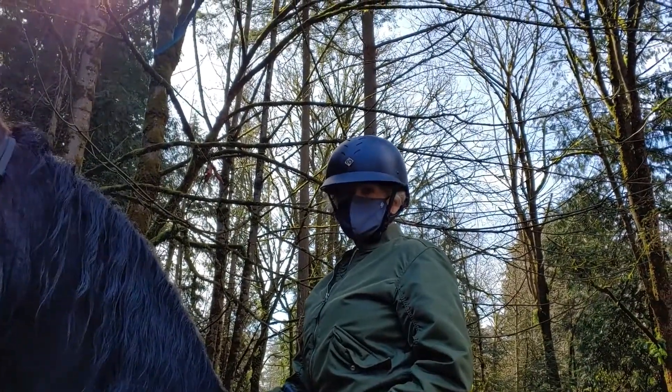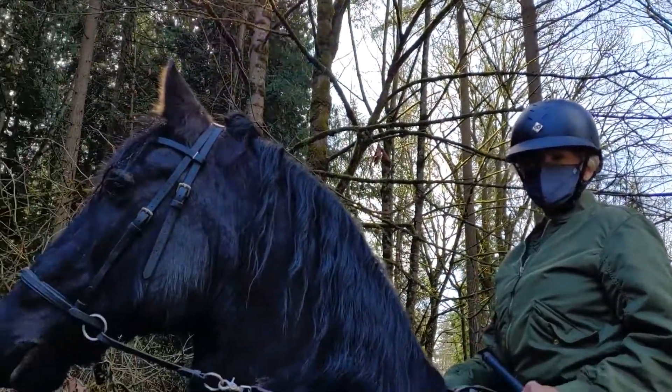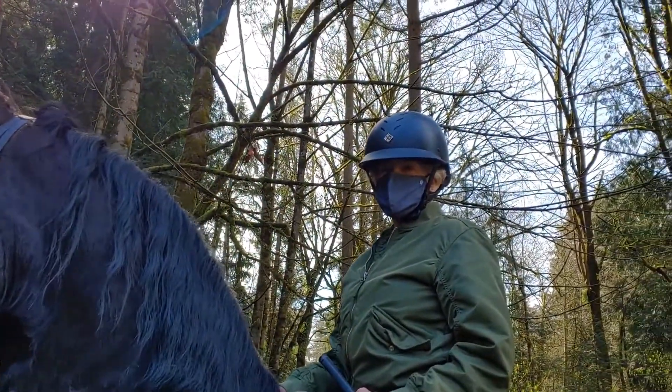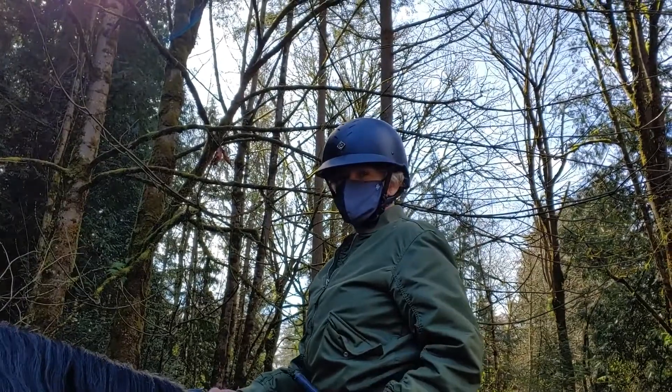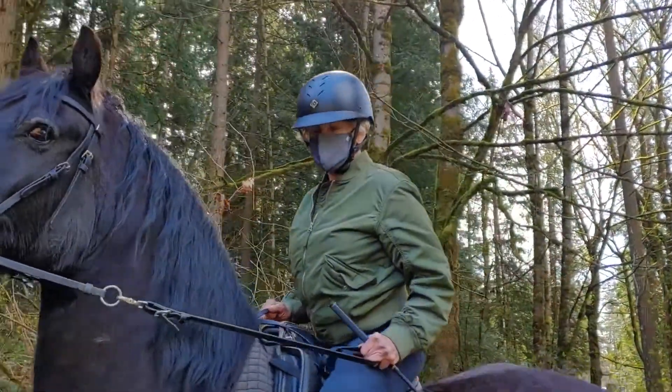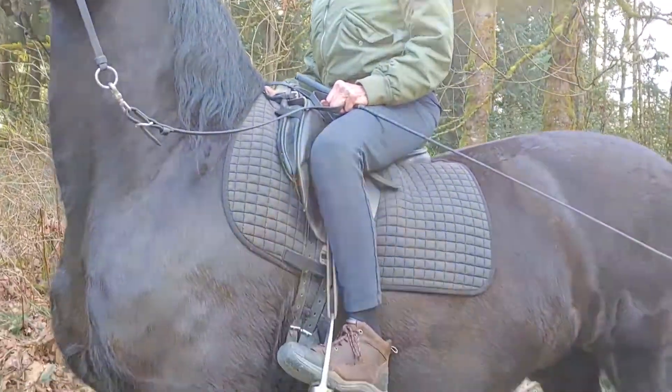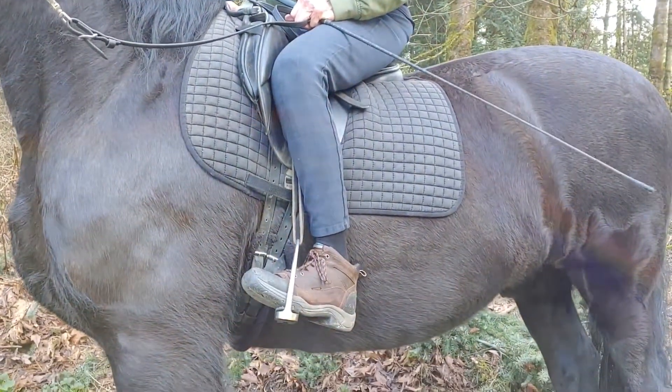We'd like to introduce you to Vicki and her Friesian Gelding Diablo, and show you appropriate trail riding attire for both horse and rider. You'll notice Vicki is wearing a helmet, long pants, and appropriate riding shoes that have a heel.